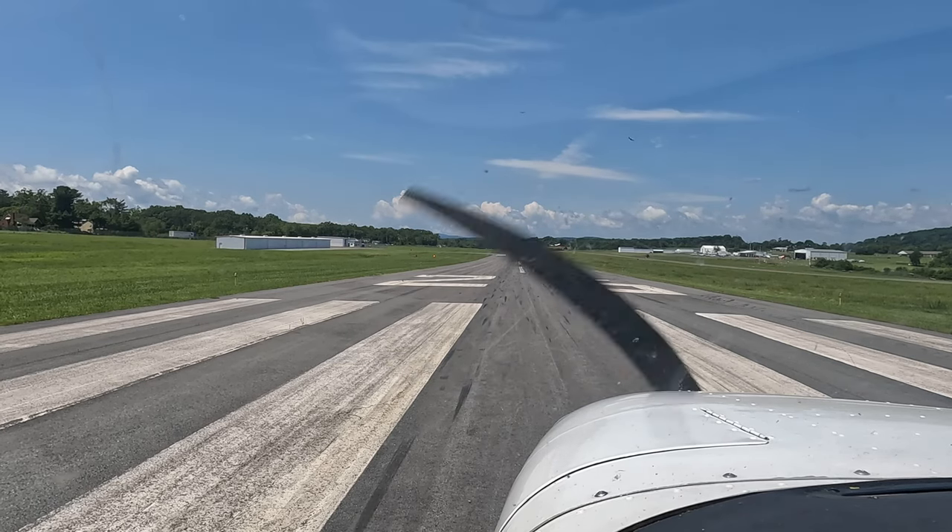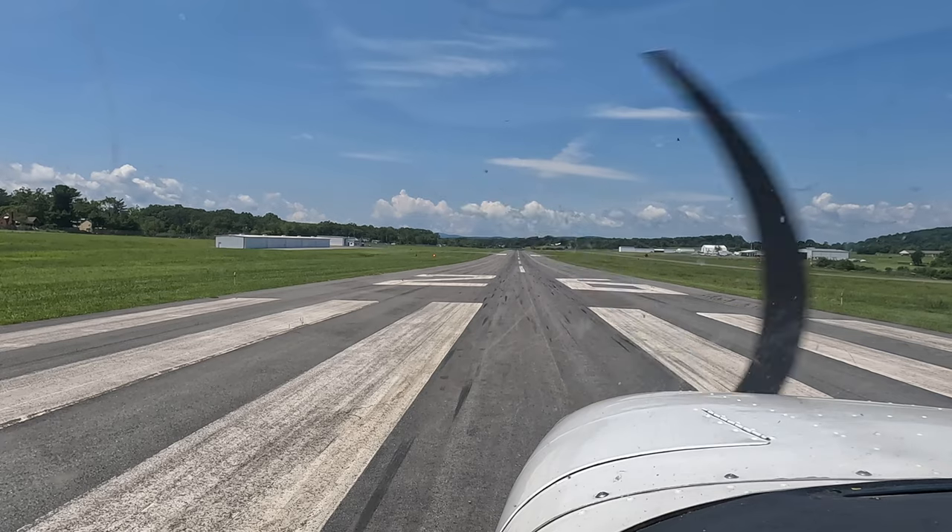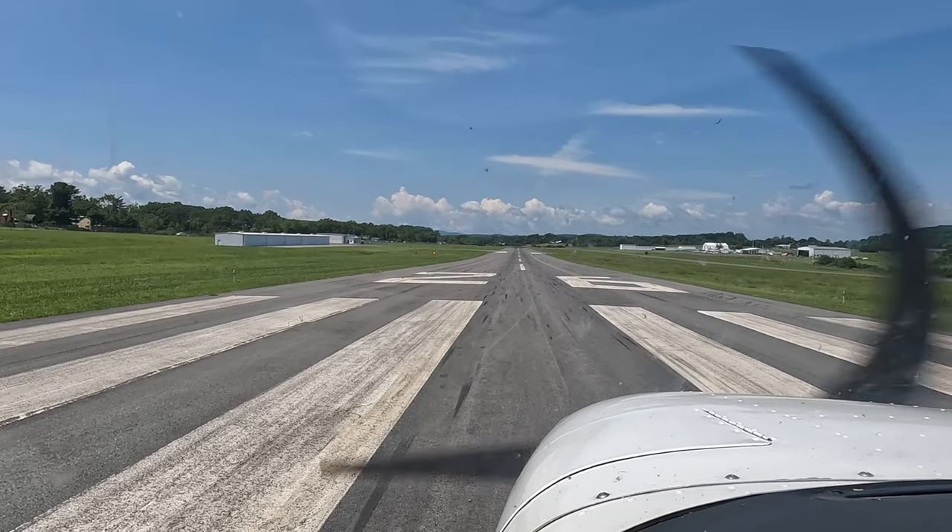For 45 entry into the left downwind for runway 23. Go ahead and do your line up and everything.